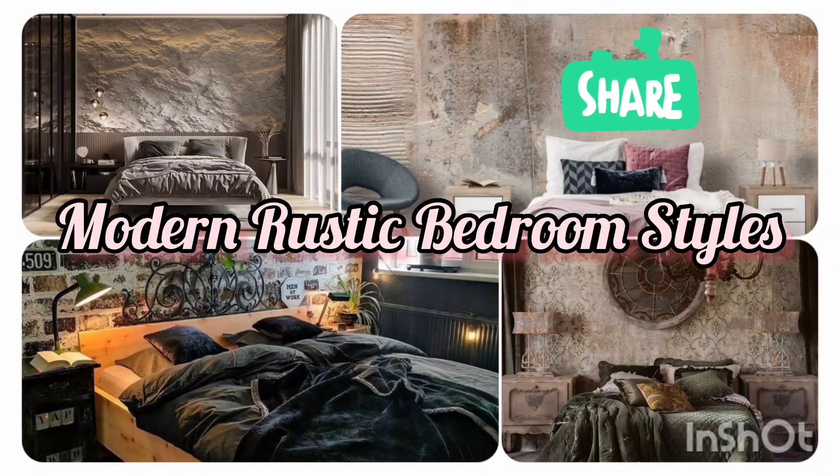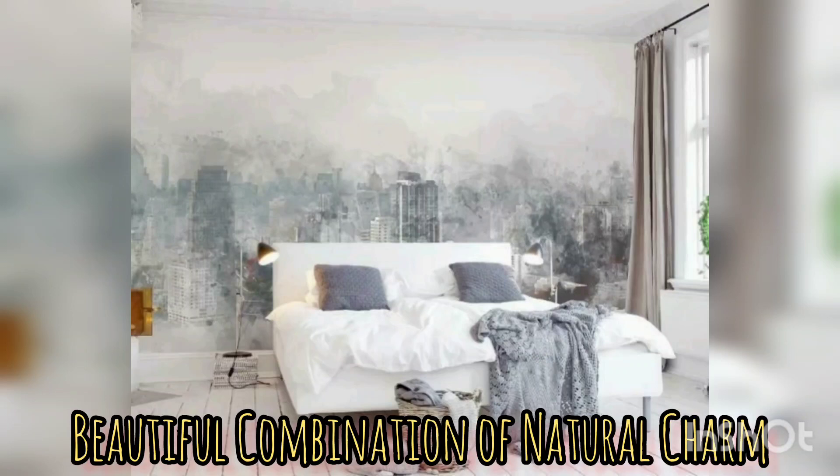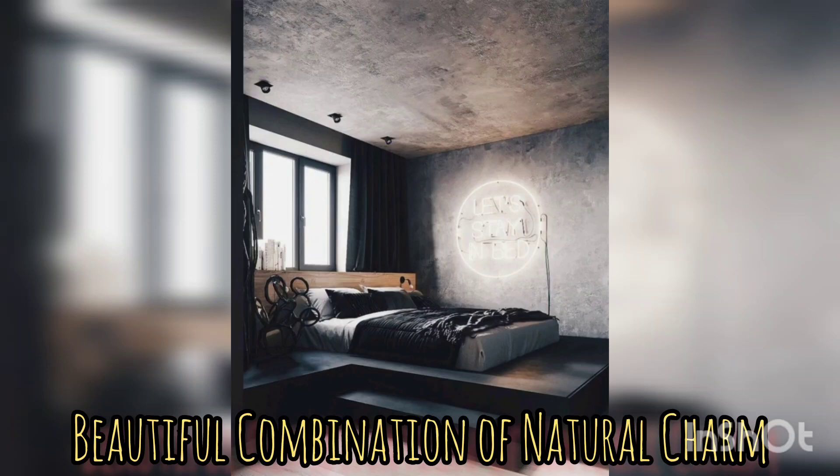Hi guys, welcome back. Remember to subscribe, give us a like and to share our videos. Thank you. Today we're going to talk about modern yet rustic bedroom decor and lifestyle.